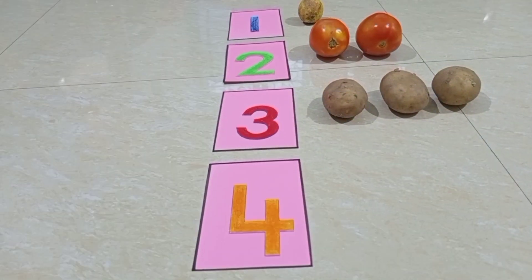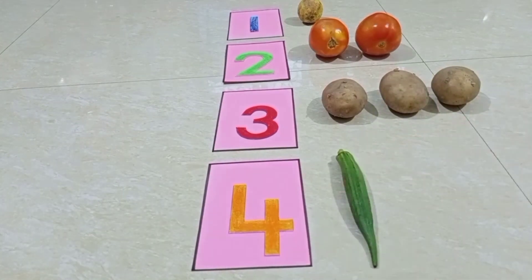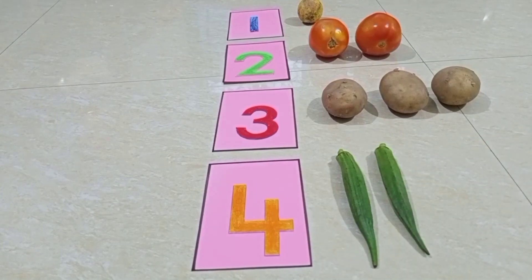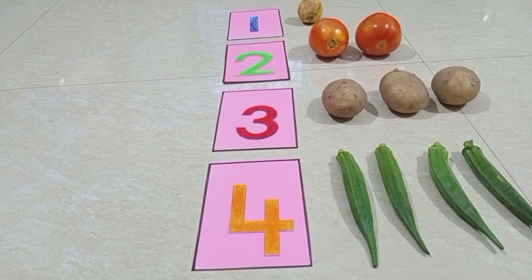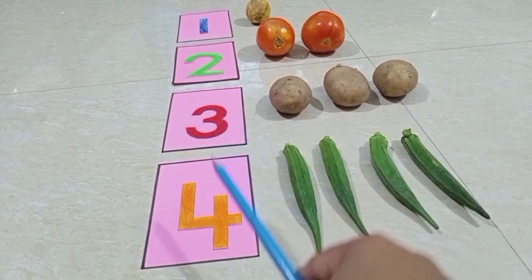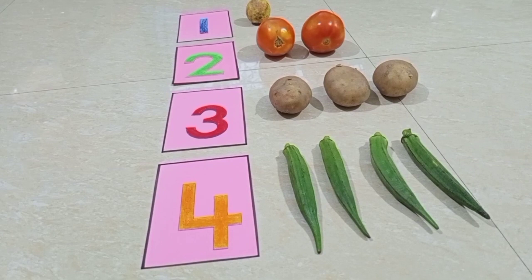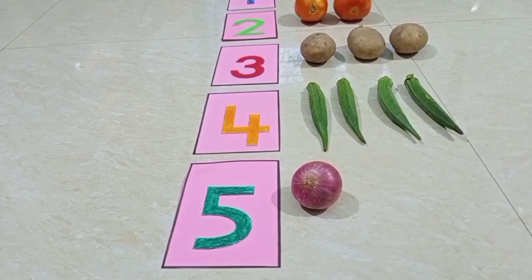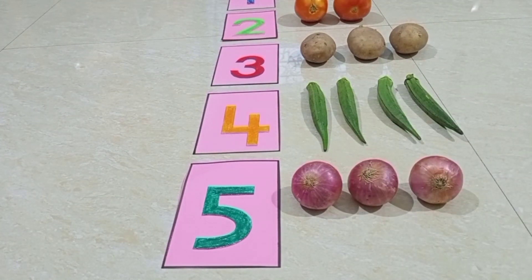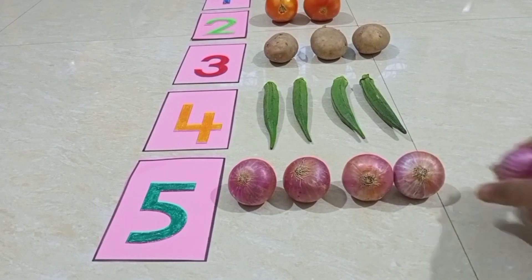So children, I have four ladies' fingers, so I will put it here. One, two, three, four — four ladies' fingers. Children, I have five onions — one, two, three, four, five — five onions.